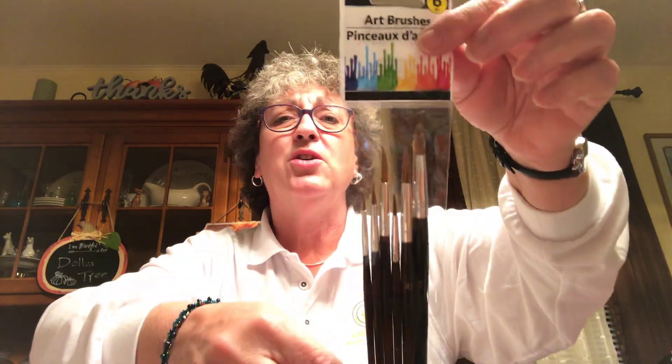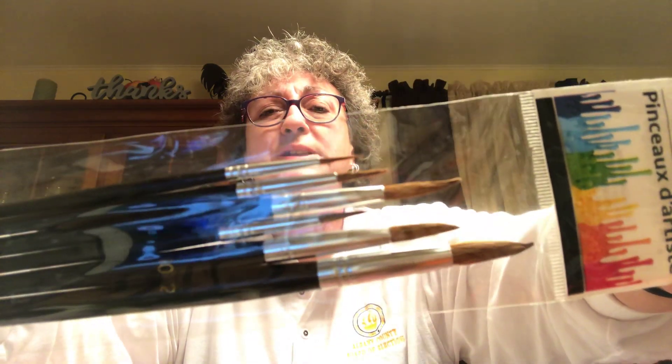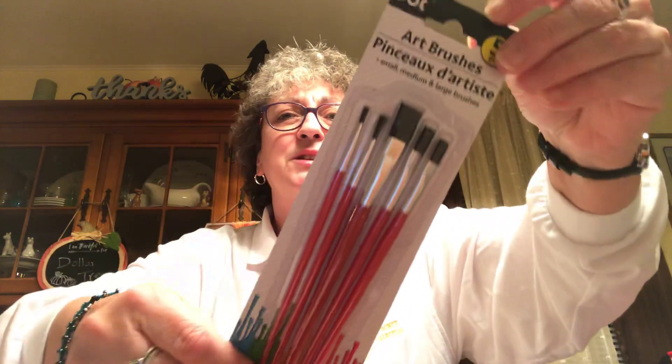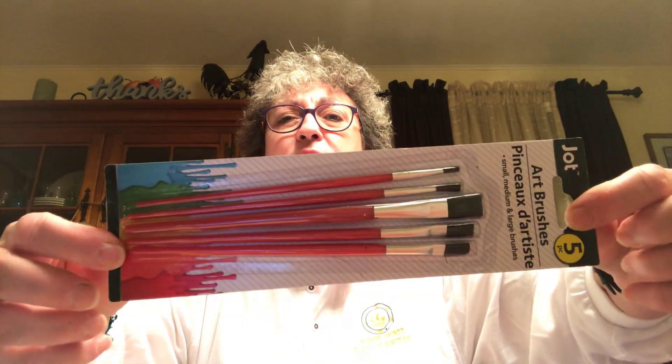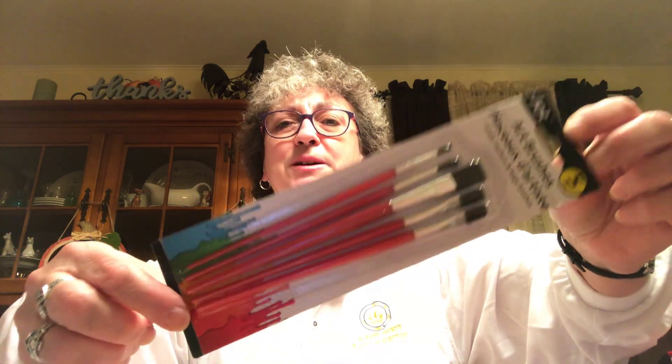In with those other pens I found these artist paint brushes with a fine point tip — got those for my crafting, six in the pack. Also picked up a set of five paint brushes for my friend Connie. She bought some paint-with-water books for her granddaughters and was looking for a multi-pack of brushes.